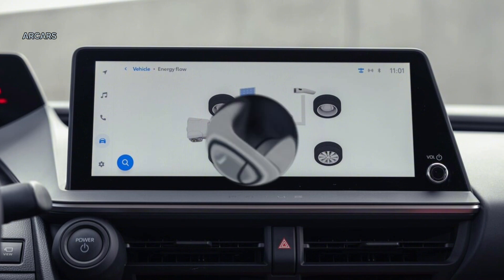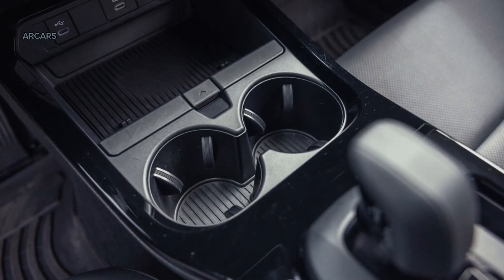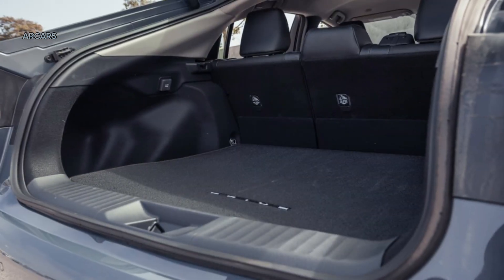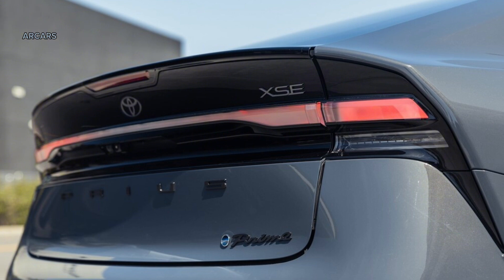All trim levels get the same 7.0-inch driver's information display. A wireless phone charging pad and heated front seats are standard on the X, and the X Premium comes with a hands-free powered hatch lid as well as ventilated front seats.